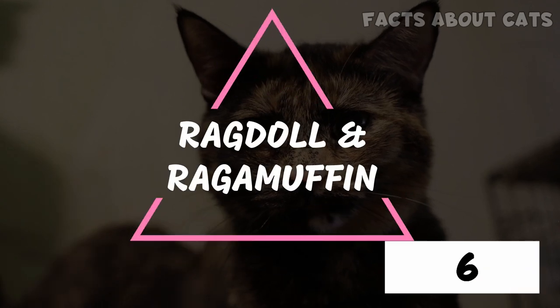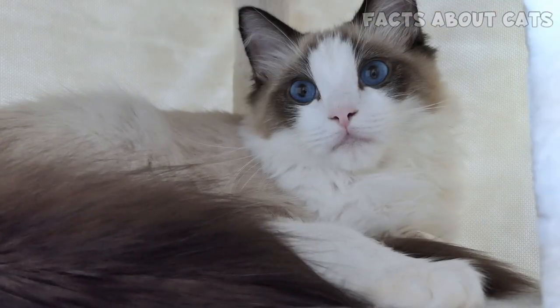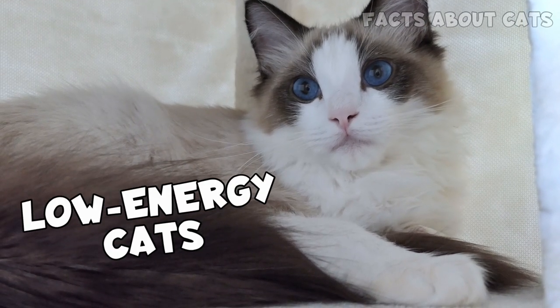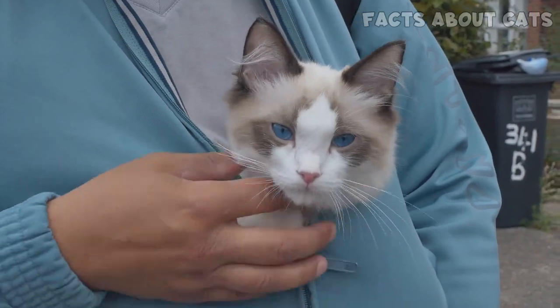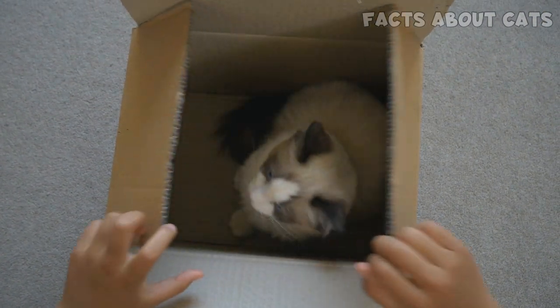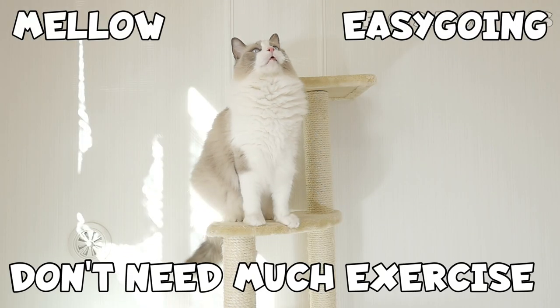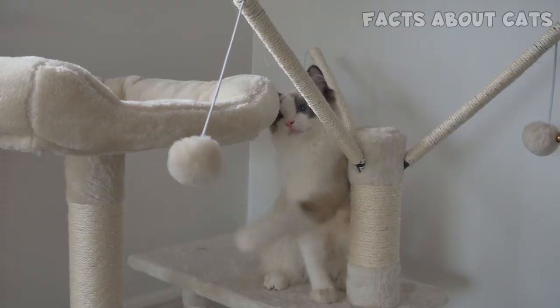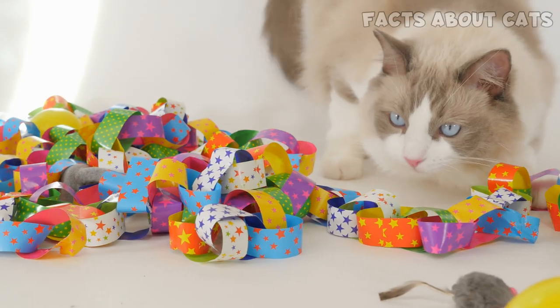Number 6: The Ragdoll and the Ragamuffin. Don't be fooled by these cats' large size. Most Ragdolls and Ragamuffins are low-energy cats after they reach maturity. And while they're known to enjoy leash walks, they're just as happy indoors. The Ragdoll and the Ragamuffin are closely related and have similar temperaments. They're mellow, easygoing, and don't need much exercise. Still, they're not suited for small apartments. Like the Sphynx, they hate being alone — a crucial aspect to consider.